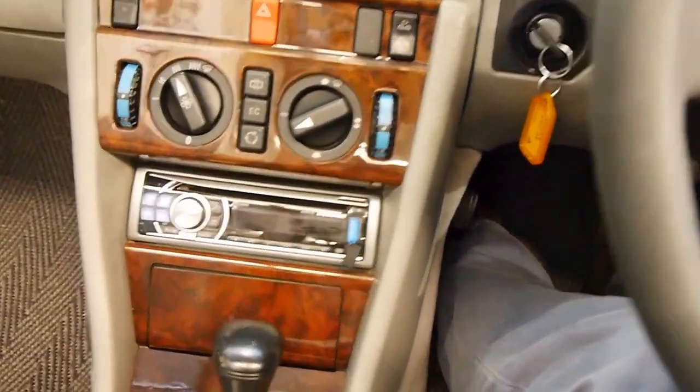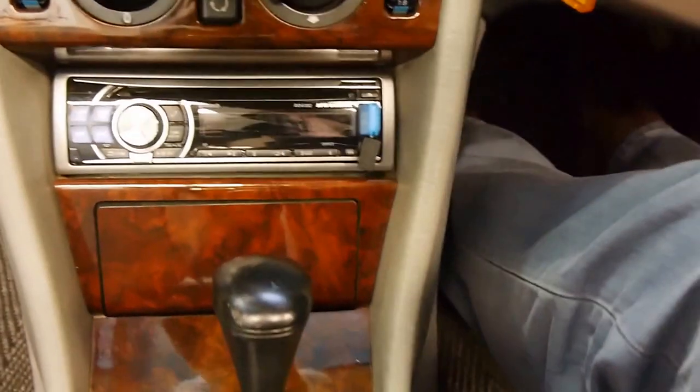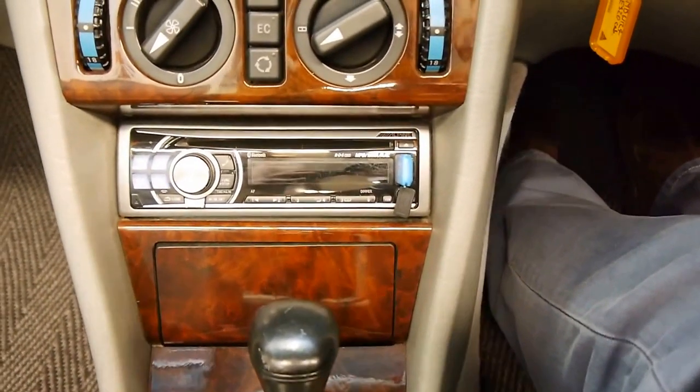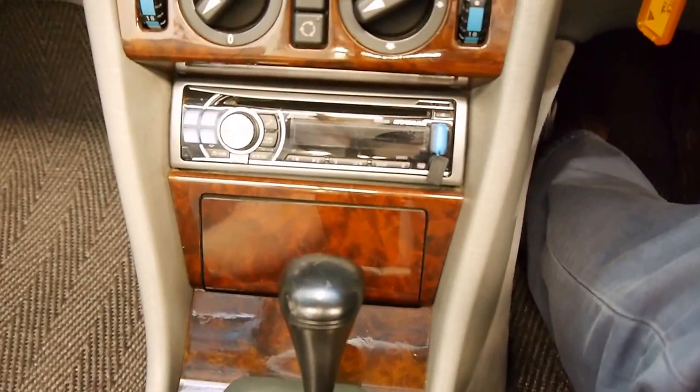The only aftermarket addition to the car is this stereo, which offers the owner iPod compatibility and MP3 CDs. The original Becker units are just becoming a bit too unusable with age.